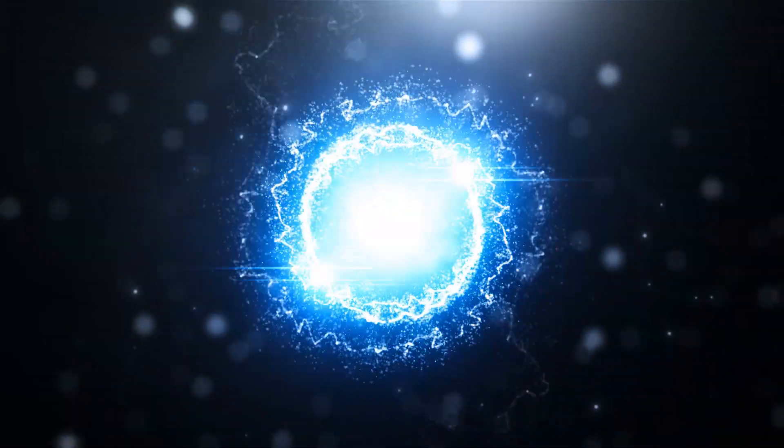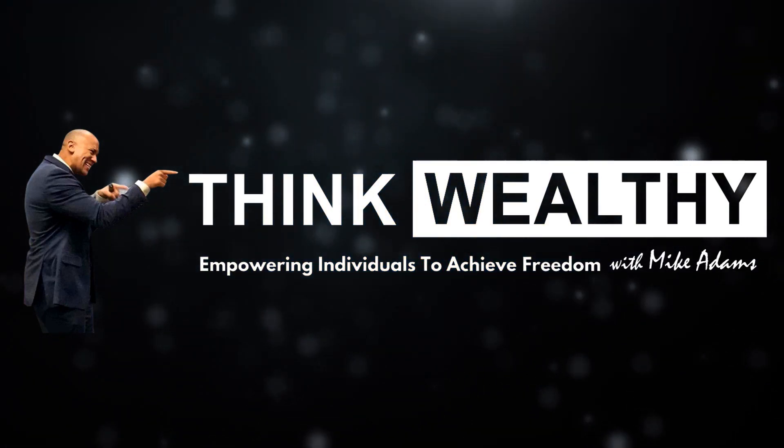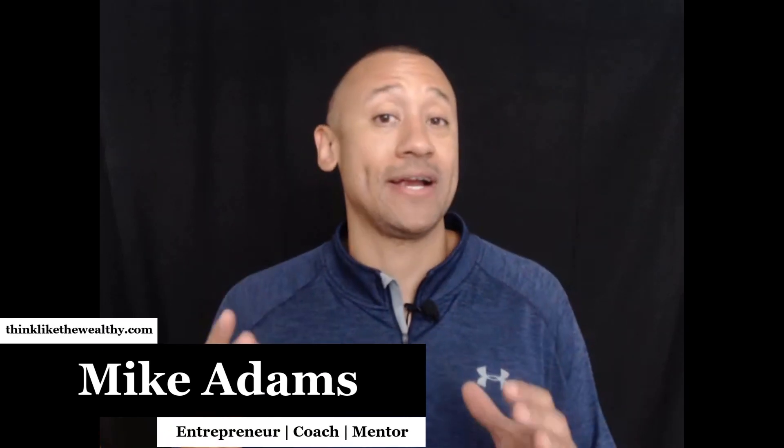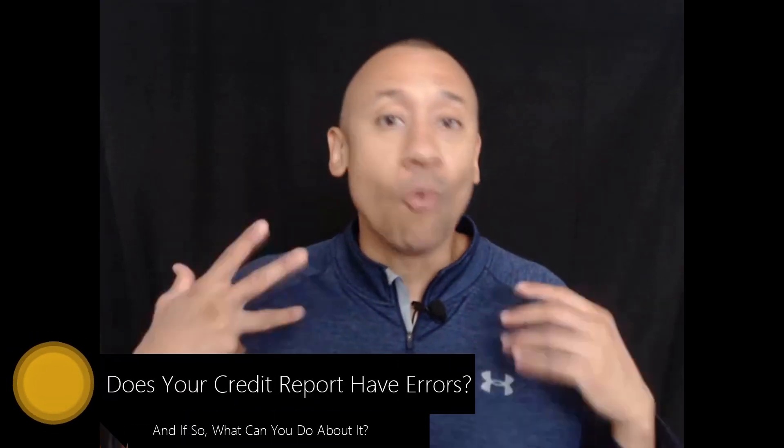Do you have errors on your credit report, and if you do, what do you do about it? How do you get these errors removed? Both great questions — we're going to tackle them in today's training. In today's video we're going to answer: number one, does your credit report have errors, and number two, if it does, what can you do to get these errors removed or corrected?